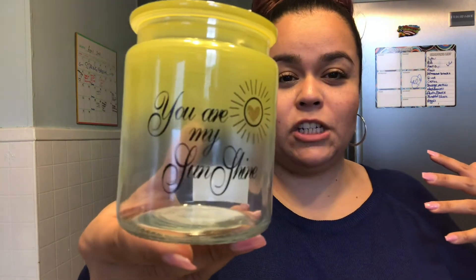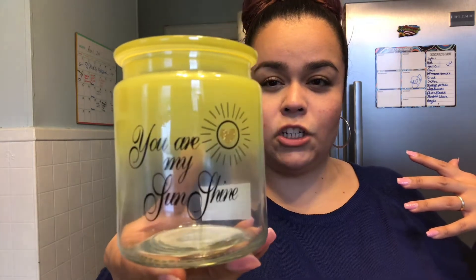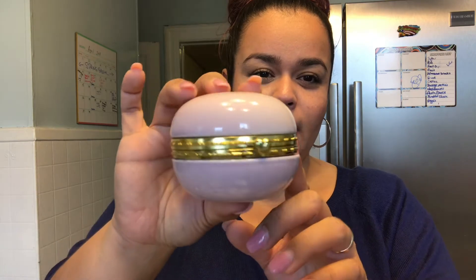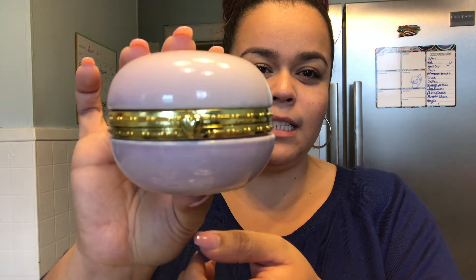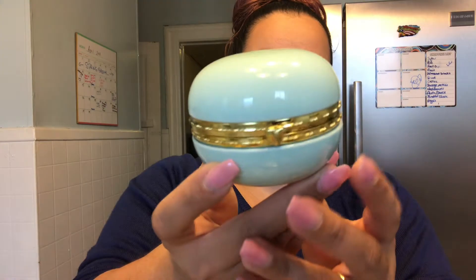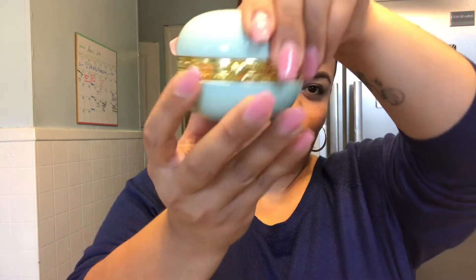One of my all-time favorite songs to sing to Kayla since she was a baby is 'You Are My Sunshine,' so I found this cute little jar that says 'You Are My Sunshine.' I figured she can put little decorative things in there, maybe some little flowers to be pretty, or she could put some of her art supplies in here. I was also able to find these little jars that everyone has been showing — they look like little macaroons and they have a little heart detail on the front. I got the purple one and this turquoise teal color, and they open up so cute with the gold detail.